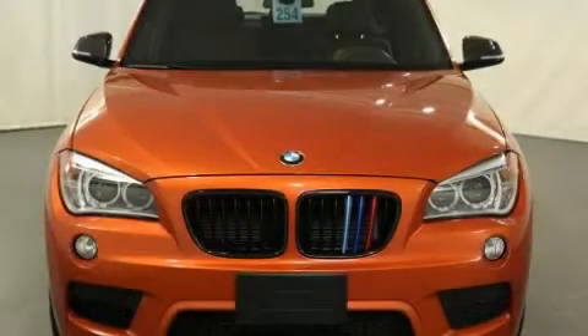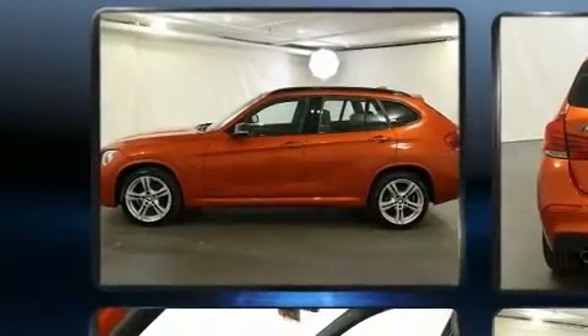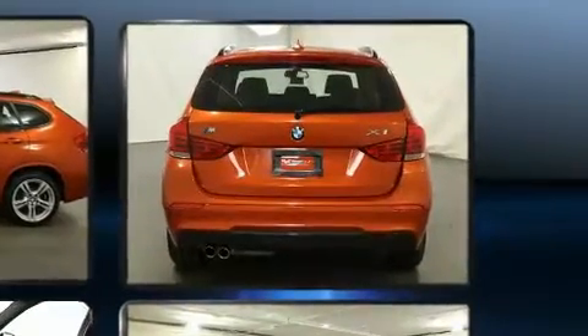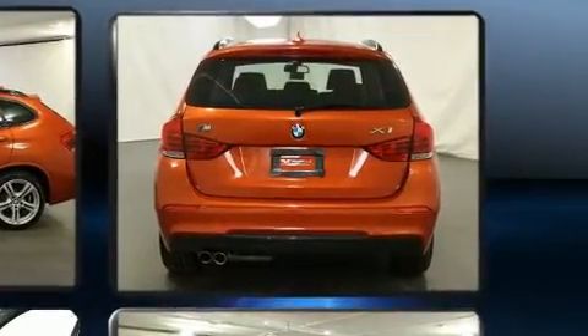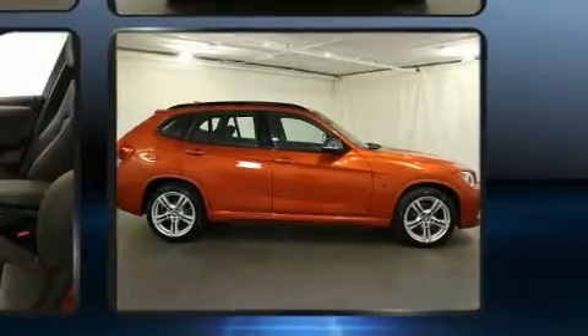The 2015 BMW X1 with less than 30,000 miles on the odometer — this four-door sport utility vehicle prioritizes comfort, safety, and convenience. Smooth gear shifts are achieved thanks to the efficient four-cylinder engine, and for added security, dynamic stability control supplements the drivetrain.